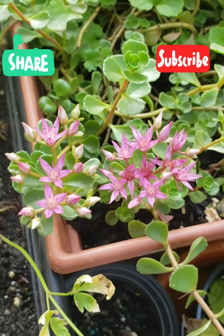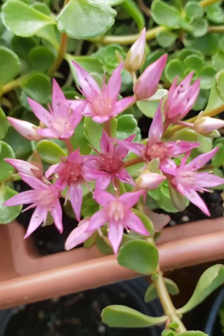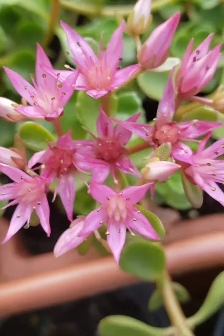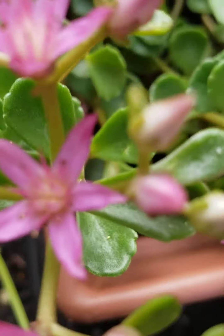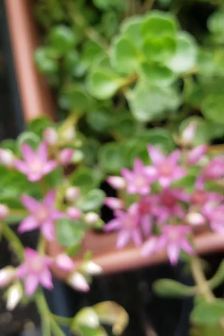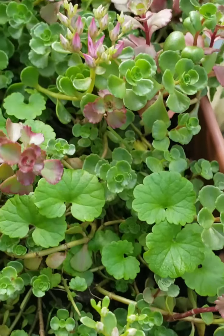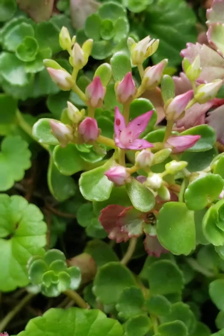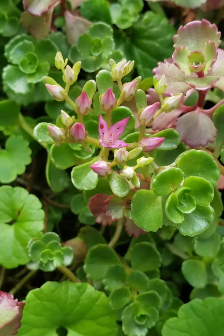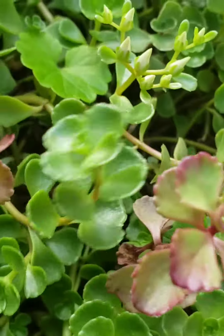Hello everyone, I stopped by to show you guys this beauty. My succulent has a flower — look at that, she's gorgeous! Take a look, this one is about to open. Only one has opened here, and there's another one here that hasn't opened yet.